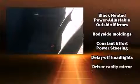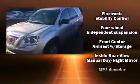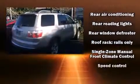Third-row seats provide an even greater maximum passenger capacity. Safety equipment has been integrated throughout, including head curtain airbags, front side impact airbags, traction control, a panic alarm, OnStar, and four-wheel disc brakes with ABS.